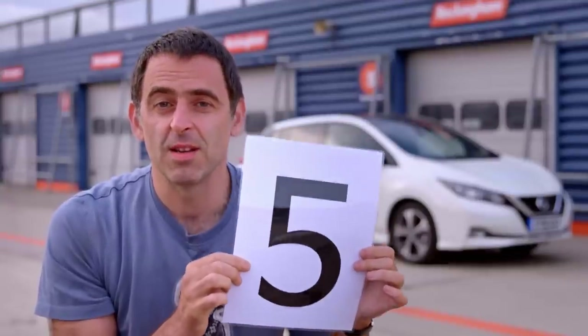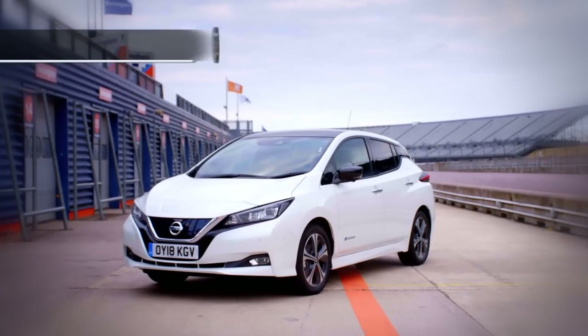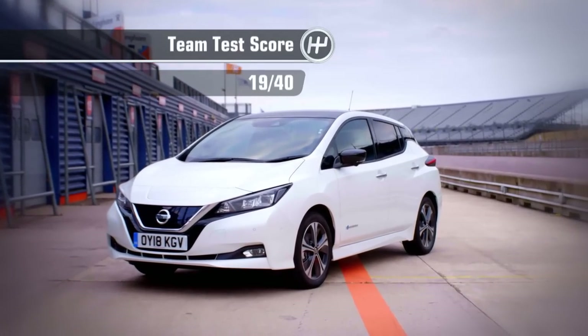The Nissan Leaf isn't for me, but I guess as an electric car, it gets six. I really wish that this car was more dynamic to drive and to look at, but it's not - I'm going to give it a five. I do like that it's not a big car, it's a small car, and I can imagine you can have some fun in it. So for that reason, I'm giving it a five. I don't like electric cars, so I'm going to give it a poor three. Which gives the Nissan Leaf a team test score of 19 out of 40.